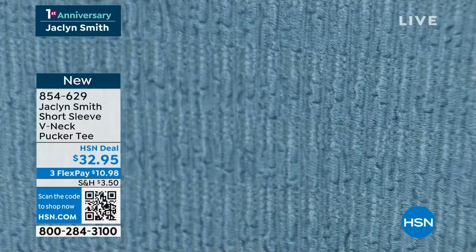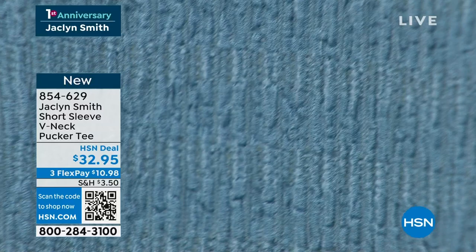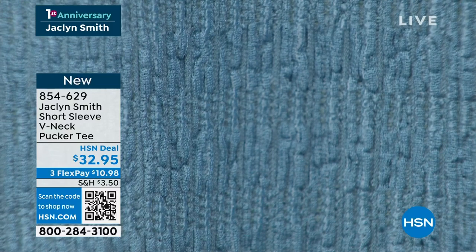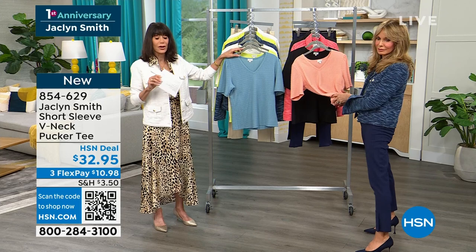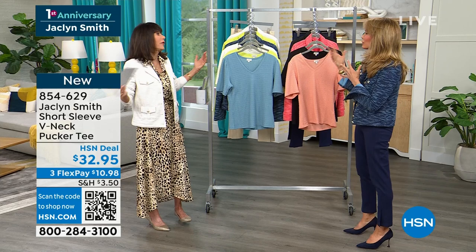We always discuss arm length — at a certain point you might not want to bare arms, so this is very flattering. It runs extra small through 3X, about 23 inches in a medium and 26 in your 3X, at $32.95. It's a great wardrobe builder — works amazing under today's special, and also under basic sweaters. It works with so many things.